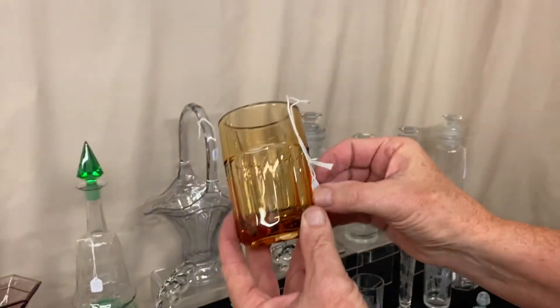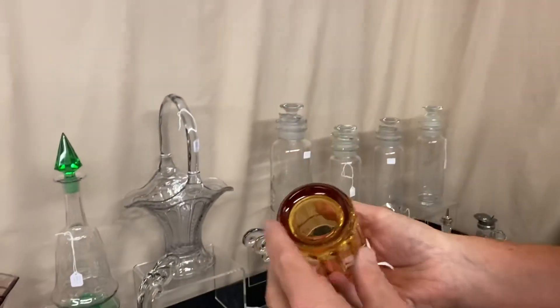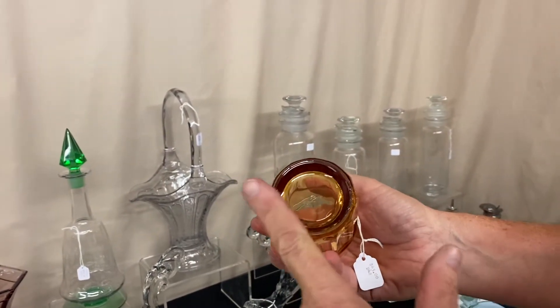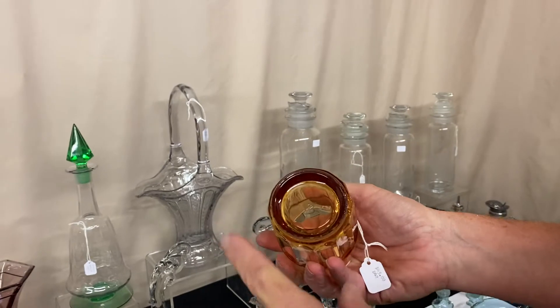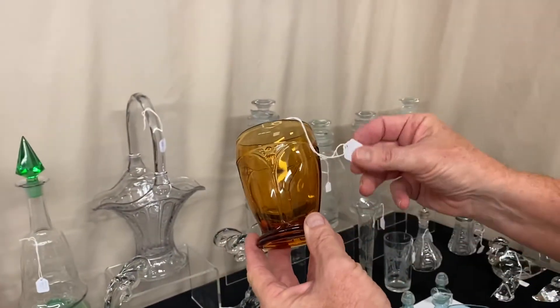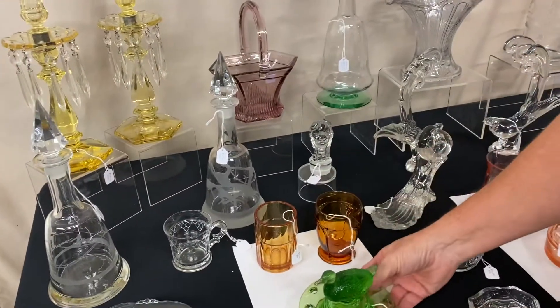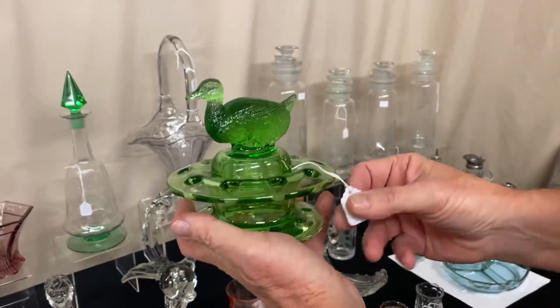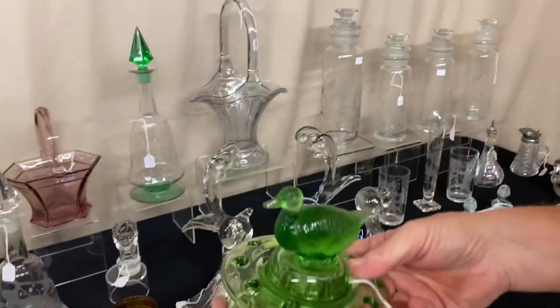We have Colonial Fred Harvey Amber tumblers at $45 — six available. Some have been ground on the bottom, some have factory bottoms, all $45 a piece. We have an arch tumbler in Amber — really tough to find — at $85. And a two-piece duck flower frog where the duck comes right out of the top in Moon Gleam with good color at $245.